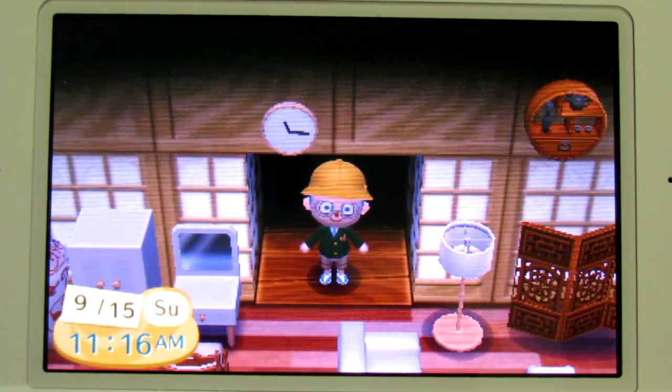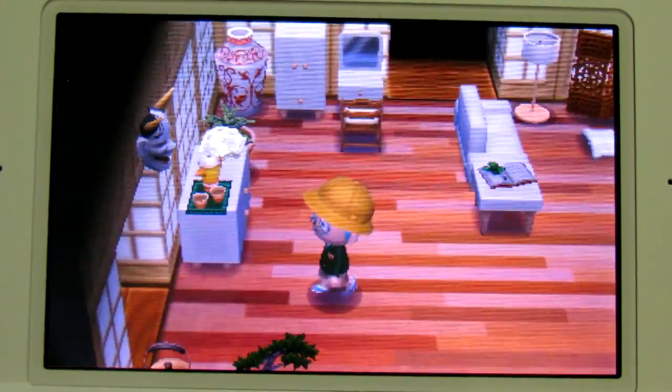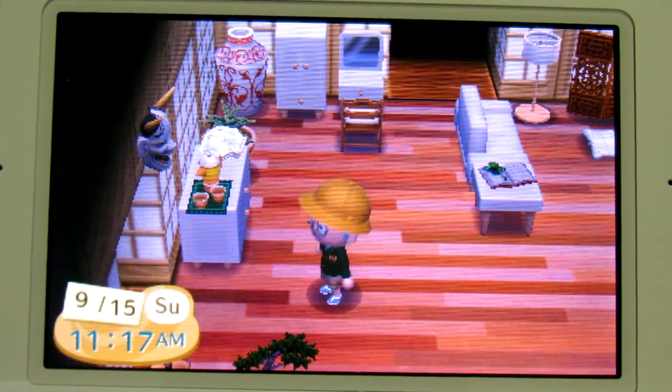The worst part about playing Animal Crossing is that loading screen when it's black and you catch your reflection — it's a nightmare. I need to clean the screen too.